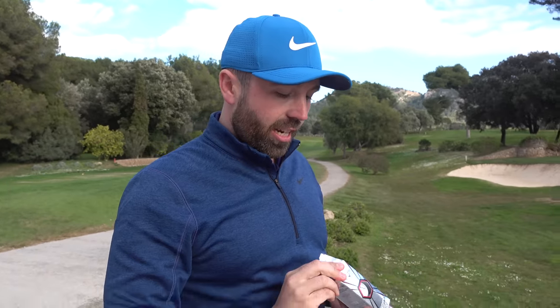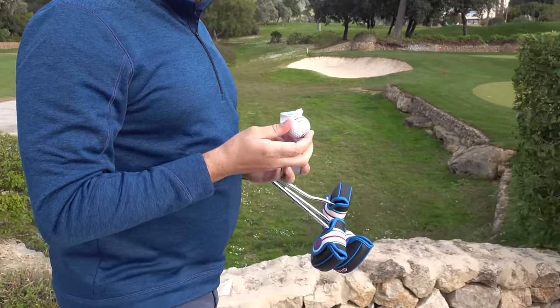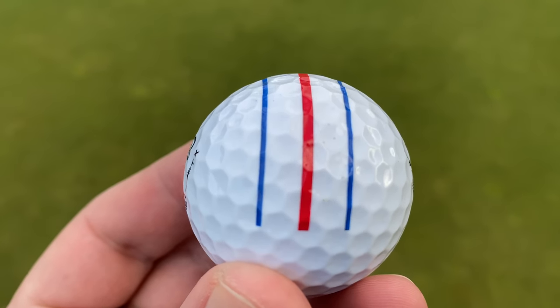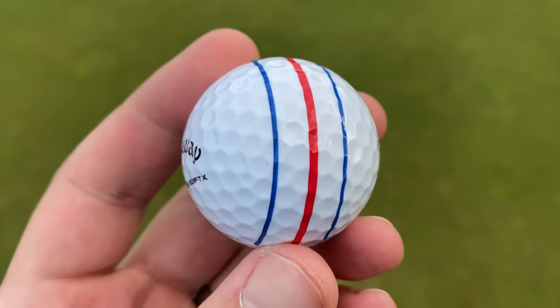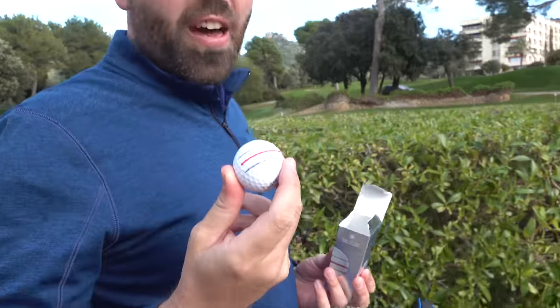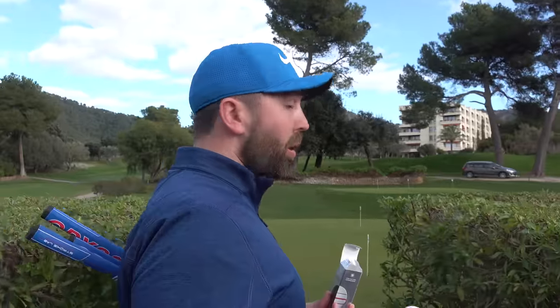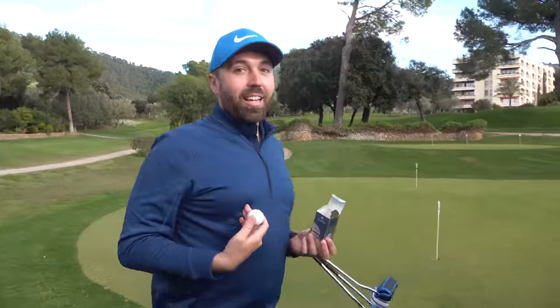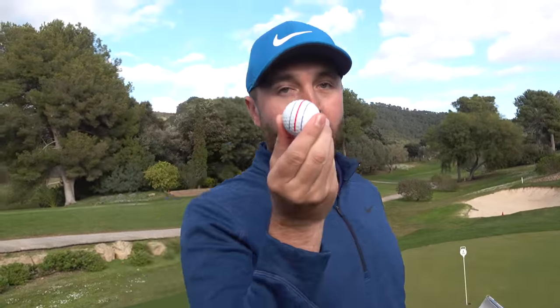The golf ball you might have seen last year - Callaway introduced this little system: triple track. Three lines on the golf ball. I did a video on it. I think it's got positives and I do think it's got negatives. But to be fair, it's gone down really well as a way of helping you align your ball on the putting green to hole more putts. And for me as a golf coach, that makes sense - a lot of golfers that I've coached in the past struggle to line the golf ball up. So that's one element of it.